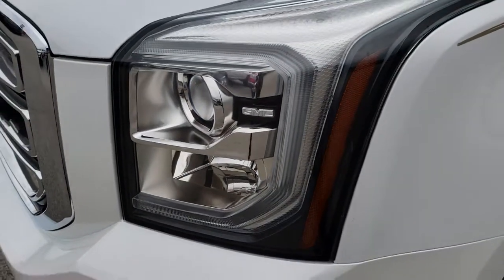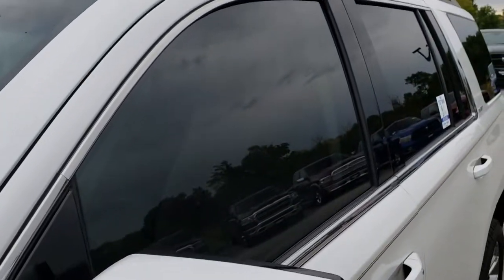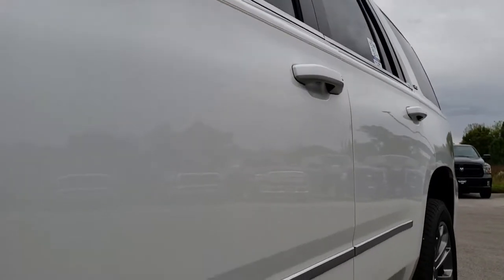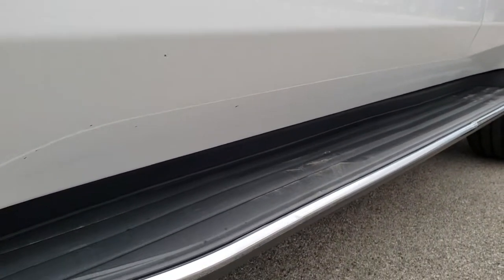It has the projector headlamps, the LED running lights, and White Frost Metallic is the color. We shoot all of our videos in 1080p, so if you have HD capabilities on your computer, tablet, or smartphone device, turn them on now — because it is like you're right here looking at the vehicle with me.